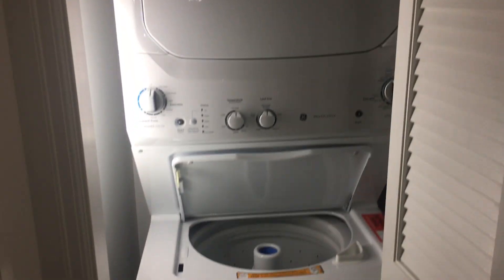Washer and dryer right here. This comes standard in all of our apartment homes. And then this door leads out back to your entryway where we have a double-wide coat closet right here, as well as a pantry closet. Lots of storage space.